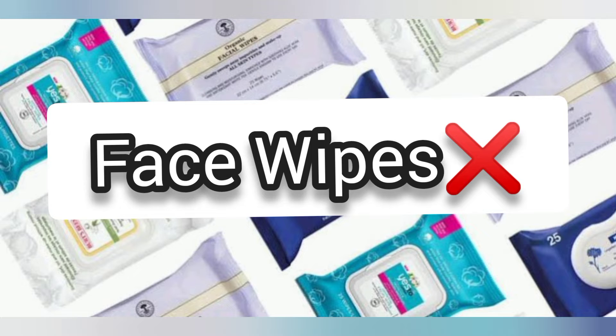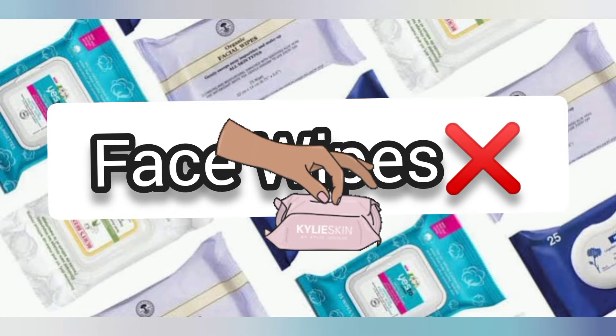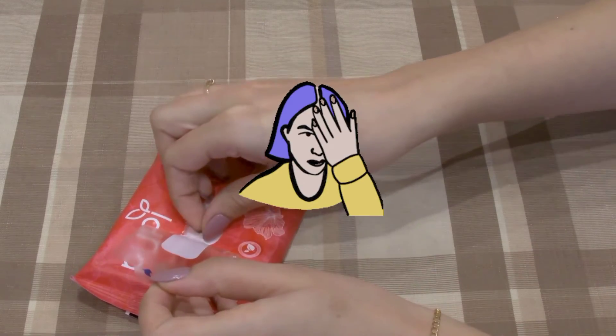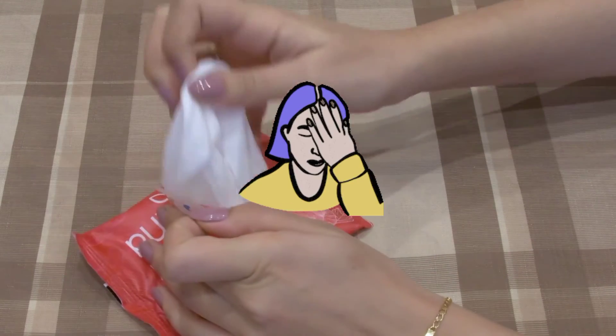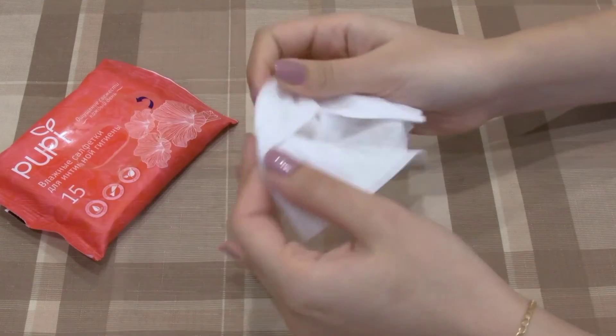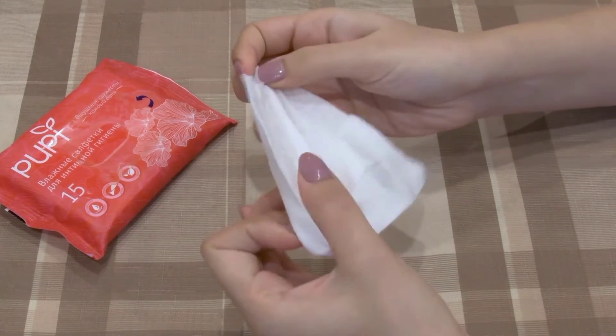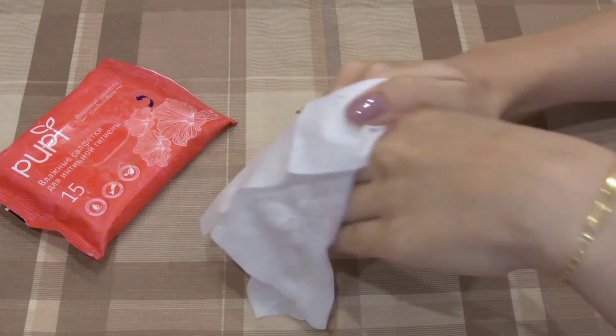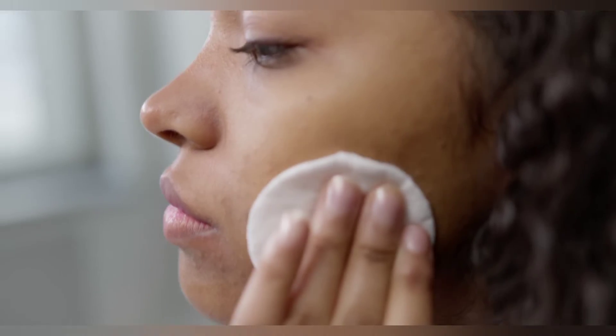Number 3: Face Wipes. Used daily, makeup remover wipes can actually cause friction and even tear the skin. If you are using a wipe every night, that's a lot of damage happening. Face wipes are harsh on the skin because they contain strong drying chemicals that strip the skin of its natural oils.